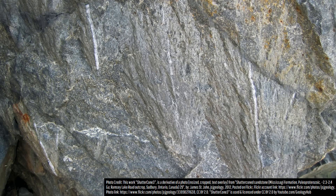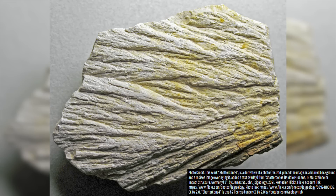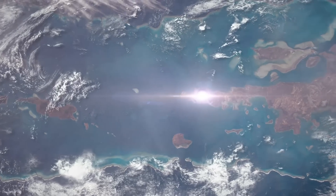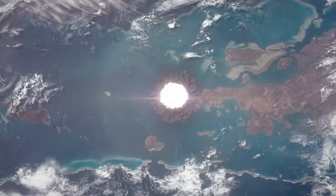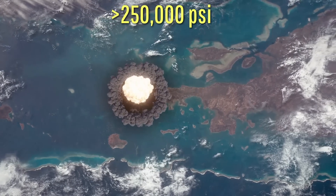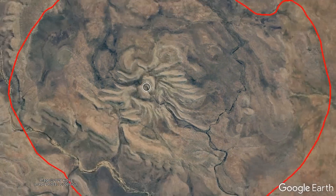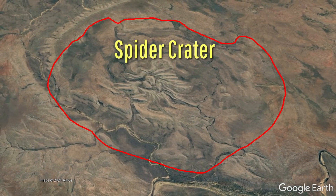This discovery involved a series of rocks that contained unusual conical structures, known as shatter cones. These rocks, when found in an area which was never the site of nuclear weapons testing, can only indicate one thing: that they formed long ago during an asteroid or comet impact so large that it caused underlying rock to experience upwards of 250,000 psi. This spider-like structure marked the center of an impact crater which would become known as Spider Crater.